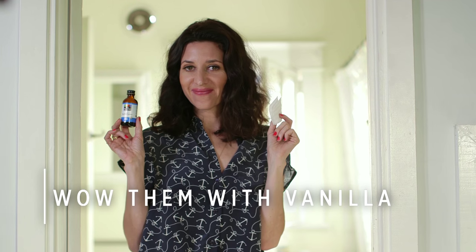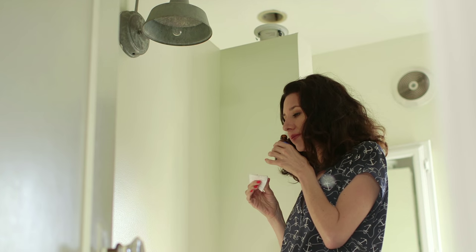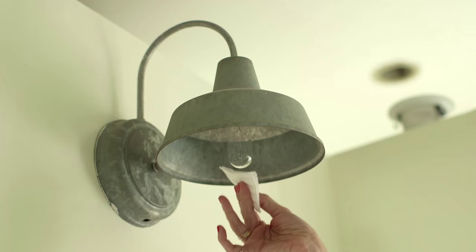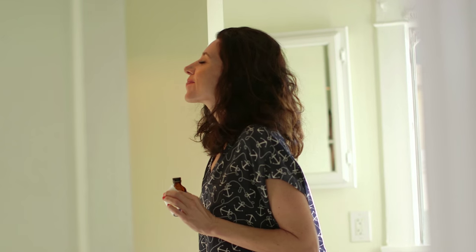This is one of my favorite hacks of all time — so simple yet so high impact. With the lights off, simply add a dab of real vanilla extract to a bulb. Let it dry, turn the lights back on, and wow, your room smells amazing.